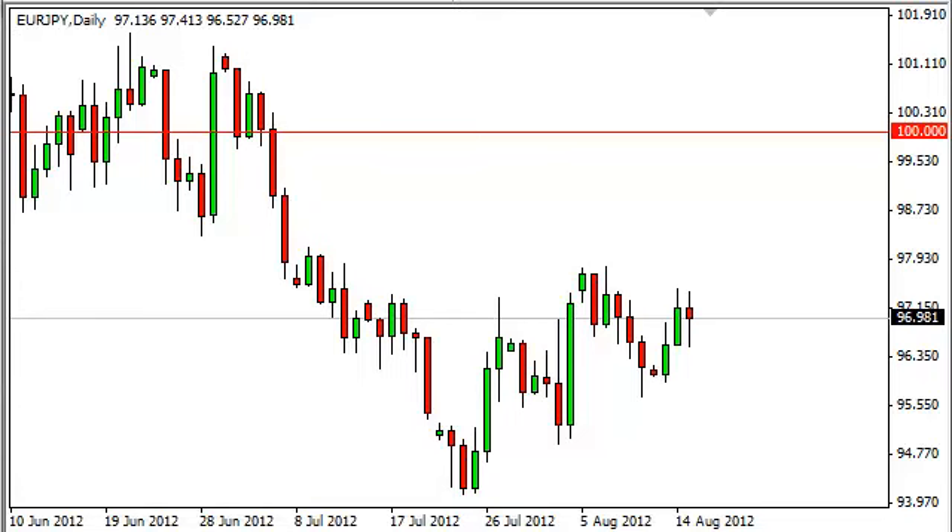EUR/Yen daily forecast, August 16, FXEmpire.com. The EUR/Yen pair fell for most of the session on Wednesday in order to form a hammer, and as you can see on this chart, the daily candle — the hammer is sitting right around the 97 handle. Also of importance, it's above an uptrend line that we've been following in this market.